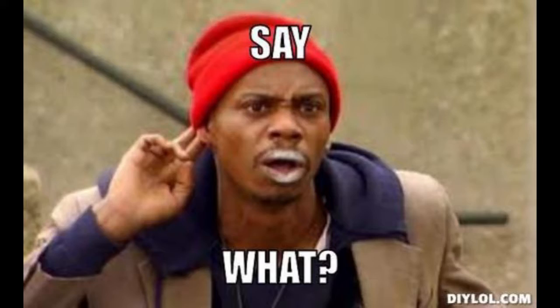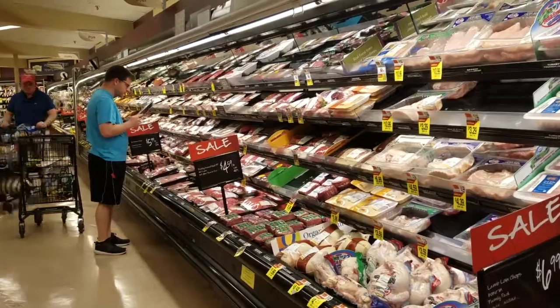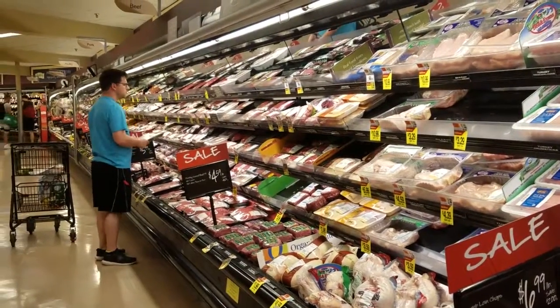Well, with our phones to capture the experience, but it'll be different. It will be mindful shopping and we'll be soaking in every detail to report back to you.